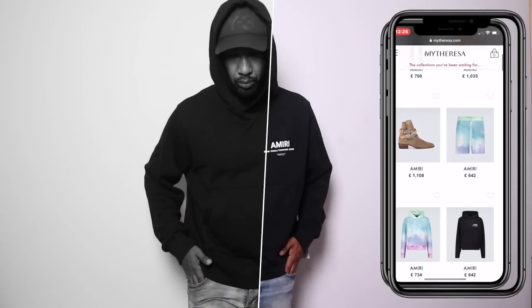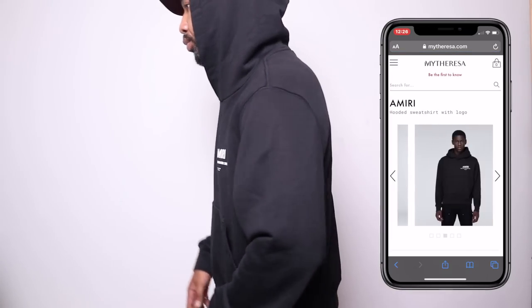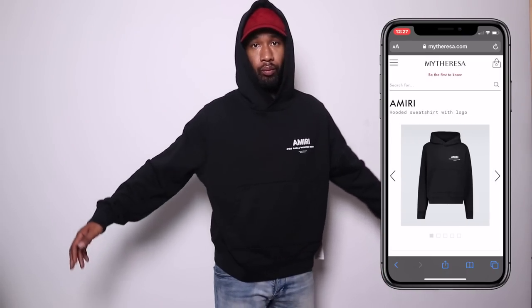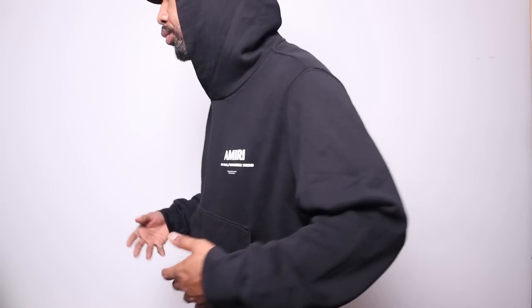Moving on to the Amiri hoodie — I love hoodies and I'm quite excited about this one. The only thing is Amiri is quite expensive. I do like the fit — it's a little bit short on the waist but I like that it's a bit baggy on the sides, because when you wear it it just rests really nicely. The material feels really comfortable. I actually really like this one. When I saw Amiri at the Harrods outlet I wasn't feeling it, but this particular piece feels really nice. Rubbing my hand over the print, it actually feels like if I washed it several times it would stay. I noticed a print on the back of the hoodie as well.